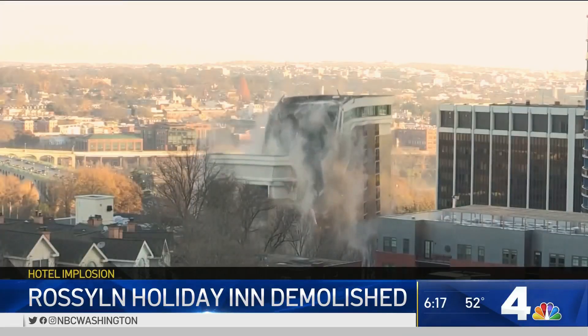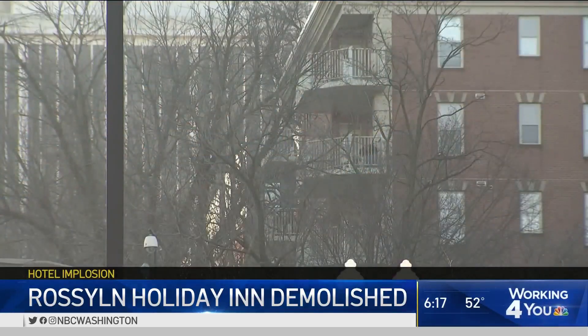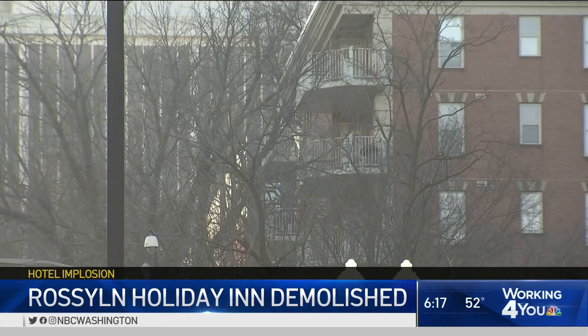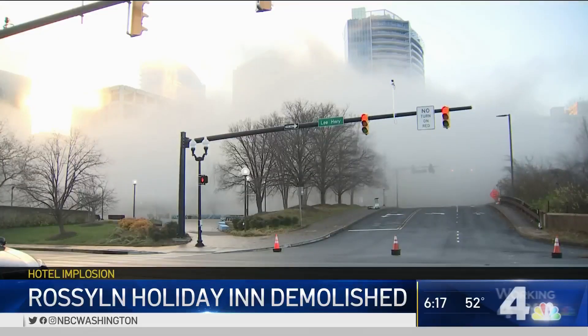Carefully placed charges made for a precise downfall. The apartment building across the street wasn't even evacuated. Some residents, told of the demolition weeks before, covered their balconies with plastic — a shield from a massive dust cloud. The sound could be heard as far away as Logan Circle in D.C., and if you lived closer, it made for quite an awakening.